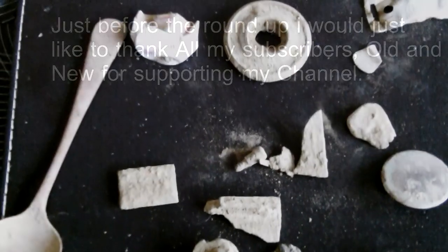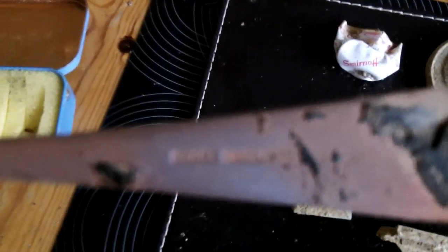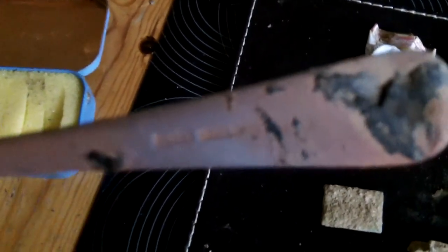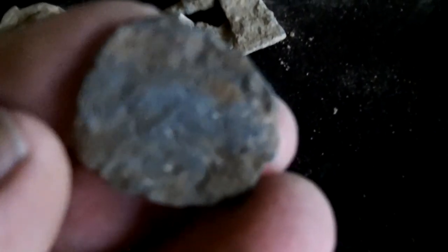Welcome to the roundup for the Sussex Metal Detecting Club dig in Stenning. First off, we have a spoon — it says John Round on it. There's no hallmark, but it just says John Round. So it's a nice mangled spoon. You've got the Smirnoff bowl lid. Some scrap — not quite sure what that's from. Some more aluminium scrap. That's just a little bit of flat lead; I'm not quite sure if that's anything or just a scrap bit of lead.